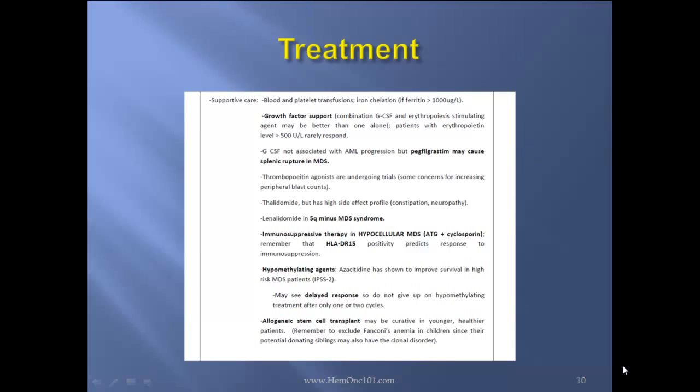Treatment: supportive care with blood and platelet transfusions and iron chelation once ferritin is more than 1,000. Growth factor support — combination of G-CSF and erythropoietin-stimulating agents may be better than one alone. Patients with erythropoietin levels more than 500 rarely respond. G-CSF is not associated with AML progression, but pegfilgrastim may cause splenic rupture in MDS patients. Thrombopoietin agonists are undergoing clinical trials.